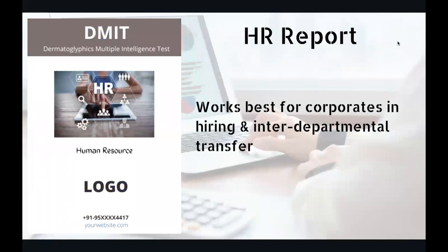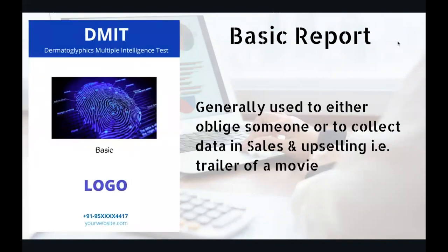The second is the HR report, which works best for corporates in hiring and inter-departmental transfer. Generally, not many people in India have been using this report — it's more of a feel-good factor. You have the software to generate the report, but generally you don't have many clients. The third is the basic report, which is generally used to oblige somebody or to give it as a demo, or to collect data from a school.